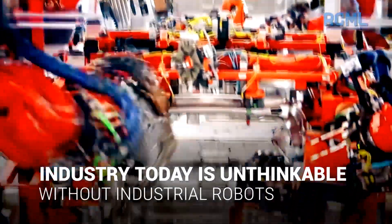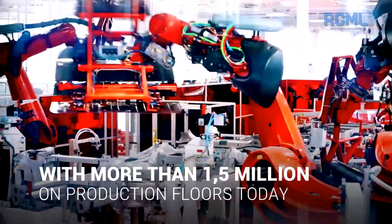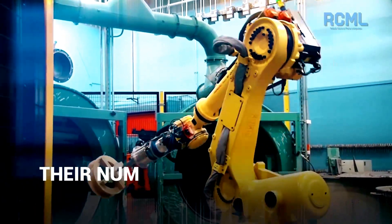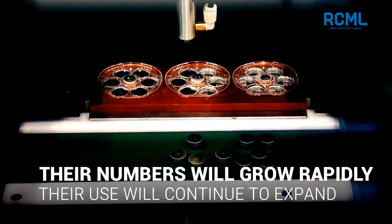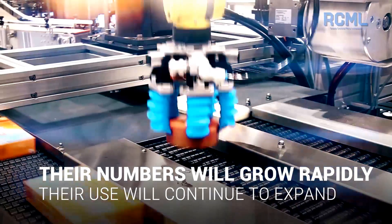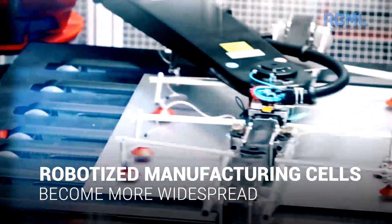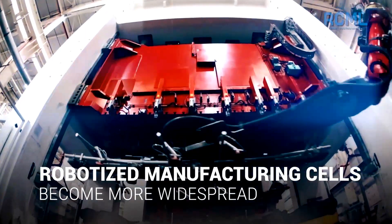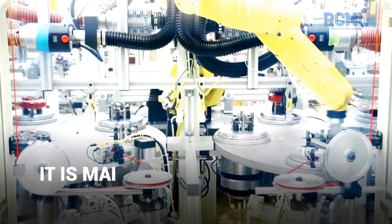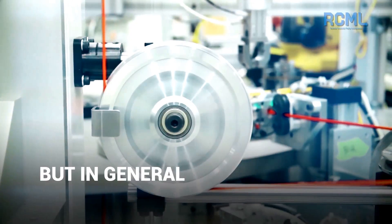Industry today is unthinkable without industrial robots, with more than one and a half million on production floors today. Their numbers will grow rapidly, and their use and application will continue to expand and become more complicated. Robotized manufacturing cells become more widespread and are comprised of robots made by different companies. Such an approach, while making industry more efficient, creates bottlenecks hampering effective automation.